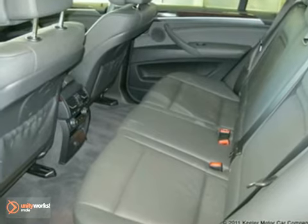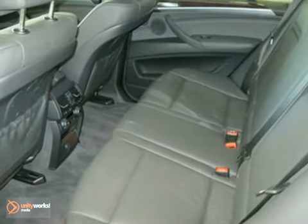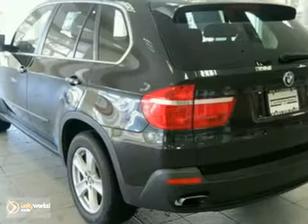The rear climate package includes rear manual side window shades, privacy glass, and four-zone climate control. As with all of our vehicles, it's CARFAX certified.